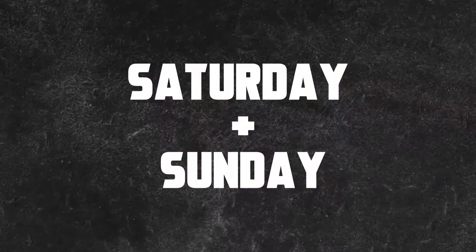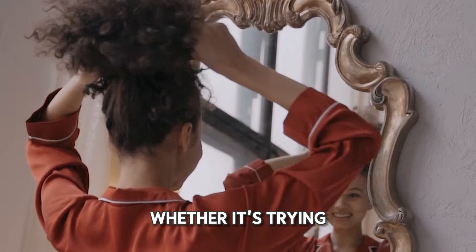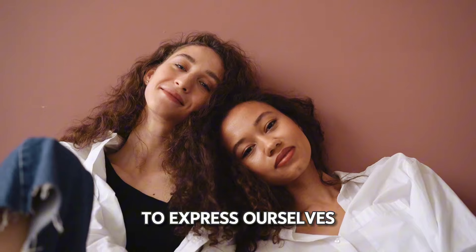The weekend is here, and it's time to have some fun with our hair. We'll continue our light maintenance routine from earlier in the week, allowing flexibility for experimentation and styling. Whether it's trying out new hairstyles or embracing our natural texture, the weekend is the perfect time to express ourselves through our hair.